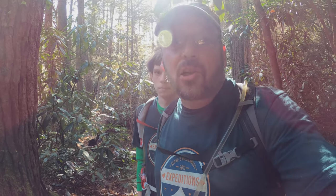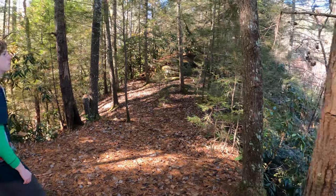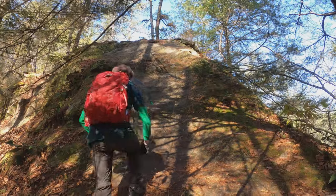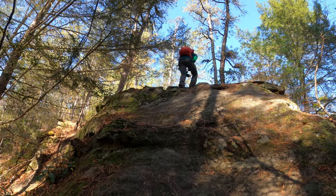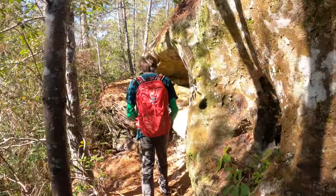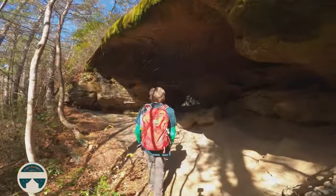We are going to veer off the Swift Camp Creek Trail here real quick and go off-trail a bit to see if we can't find an arch. There's really no trail in this area — I just know we go up while we're on top. We've got to go up this rock. I think we found it — Catfish, I think we found it!